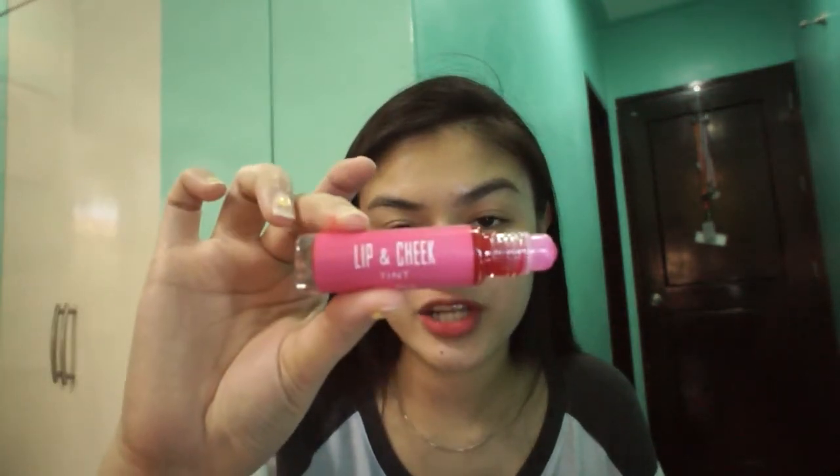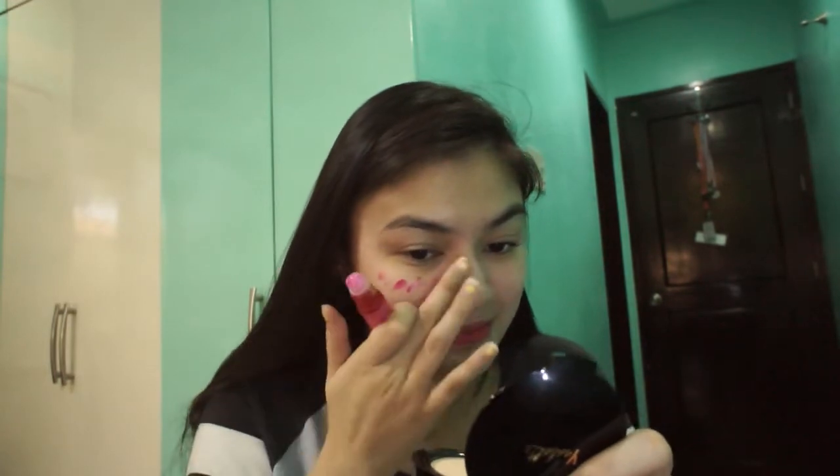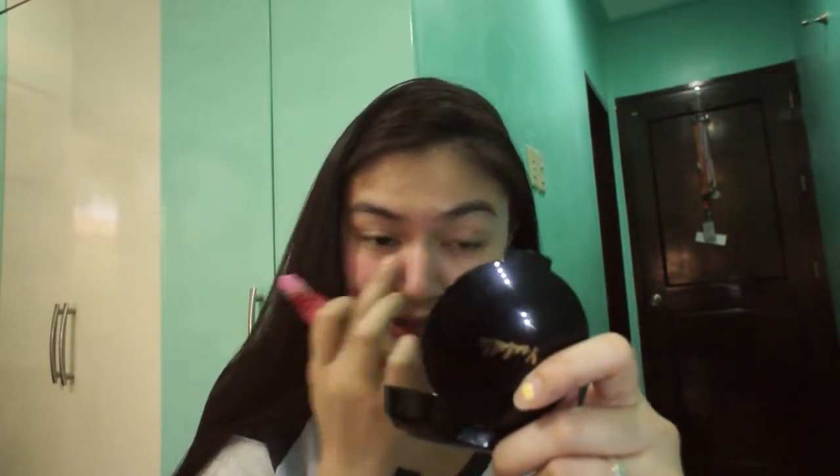Then after lip tint, cheek tint. So I'm gonna use the lip and cheek tint from Isabel Cosmetics in the shade Pink Blush. It's not matte — the finish is kinda glossy, so it will really give you that glowing, dewy makeup look. It's very easy to glide on the skin. Avoid the pimples though, since they'll get red. Just a little on the nose, to look natural.